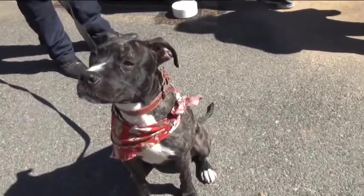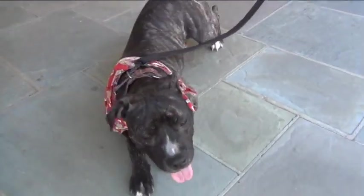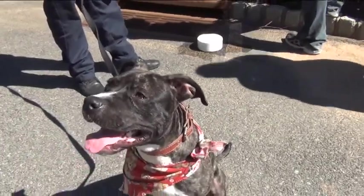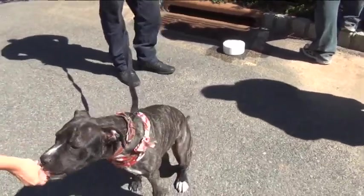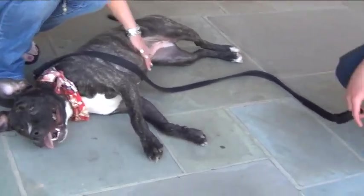Google is a two-year-old Staffordshire Terrier mix who is so pretty. She looks like marble cake and has a sweet face to match. Google loves to play, she's a petite size, and she's very loyal and loves to learn new tricks. Google is spayed and she's up to date on all her shots, looking for a loving owner to call her own.